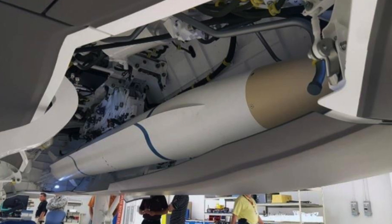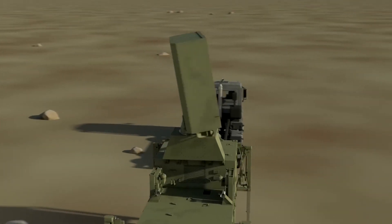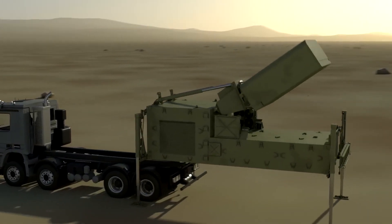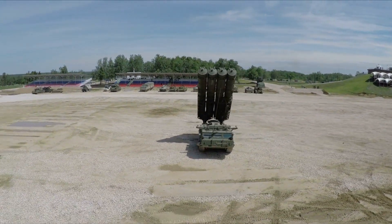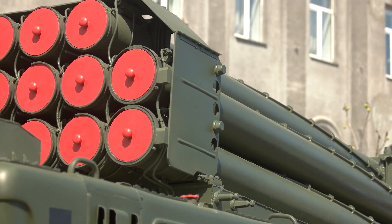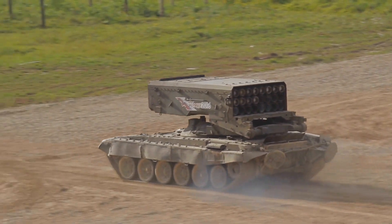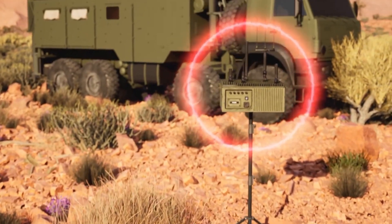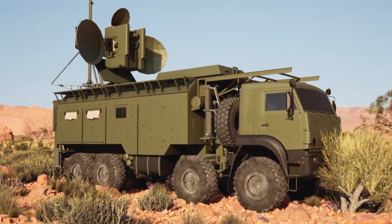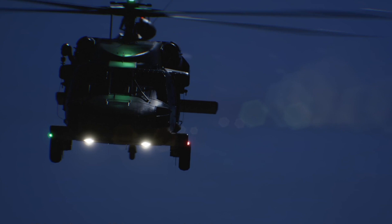The SIAW's target set encompasses a wide range of high-priority threats. First, air defense radars — the cornerstone of an enemy's air defenses. By disabling these radars, we disrupt their ability to track and target our aircraft. Missile launchers, including integrated air defense systems and ballistic missile launchers, represent high-priority targets due to their potential for devastating attacks. The SIAW's precision ensures these threats are eliminated swiftly. Additionally, GPS jammers pose a significant threat; the SIAW eliminates them, restoring navigational capabilities to friendly forces.